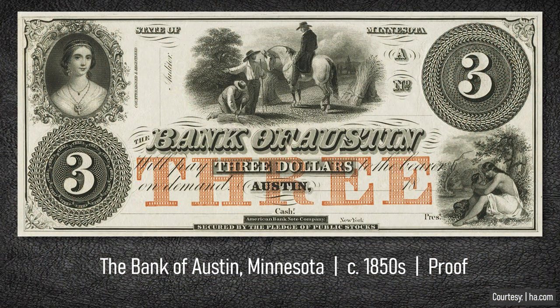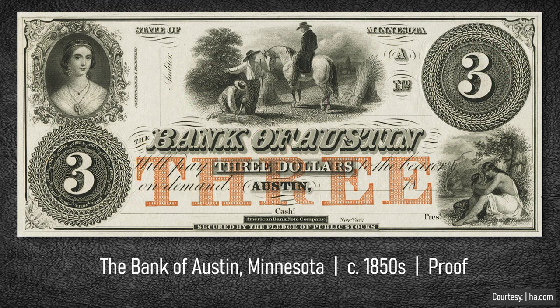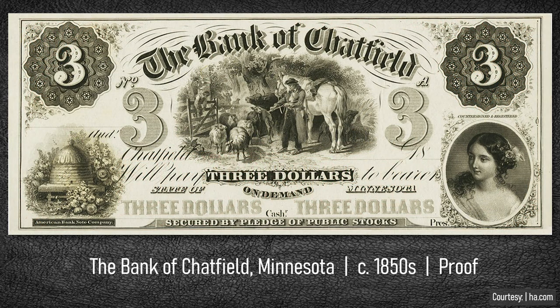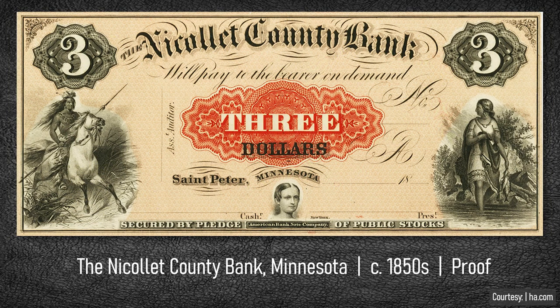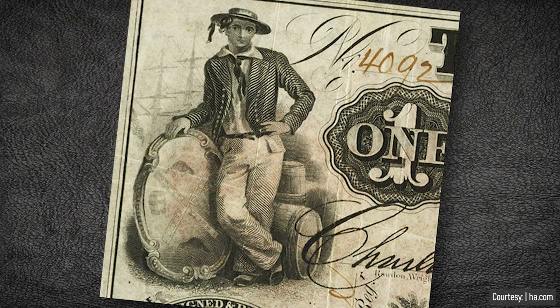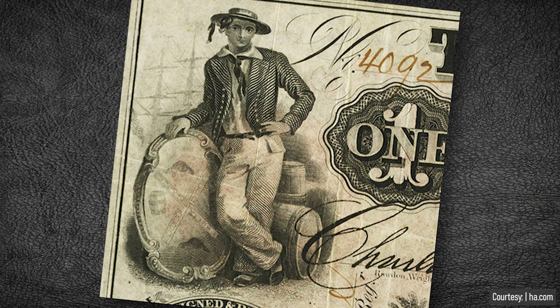During the obsolete banknote era, the $3 denomination was as normal as the $1, $2, and $5 notes. All engraving companies offered a $3 note design. There was a myriad of $3 options, even in Minnesota, which didn't have a single operating bank in 1849 when it became a U.S. territory. But over the next decade preceding statehood, numerous local banks issued notes like drunken sailors — no offense to sailors, of course, it's just an expression.